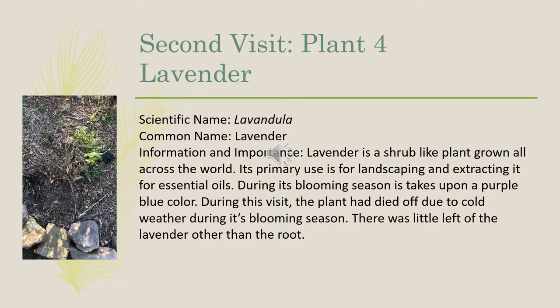The fourth plant we observed on our second visit was lavender, scientific name Lavendula. Lavender is a shrub-like plant grown across the world, primarily used for landscaping and extracting essential oils. During its blooming season, it takes upon a purple-blue color. During this visit, the plant had died off due to the cold weather during its blooming season. There was little left of the lavender other than just its root.